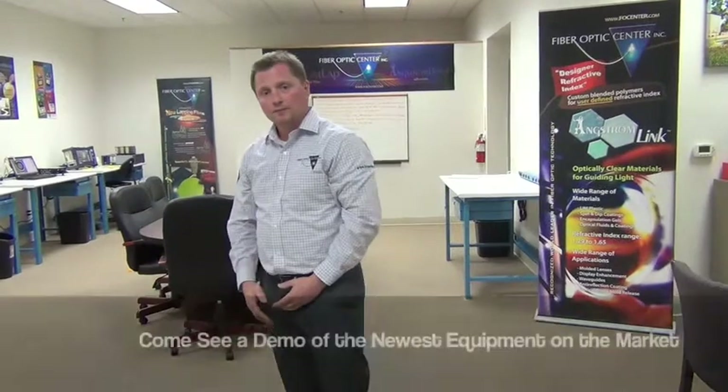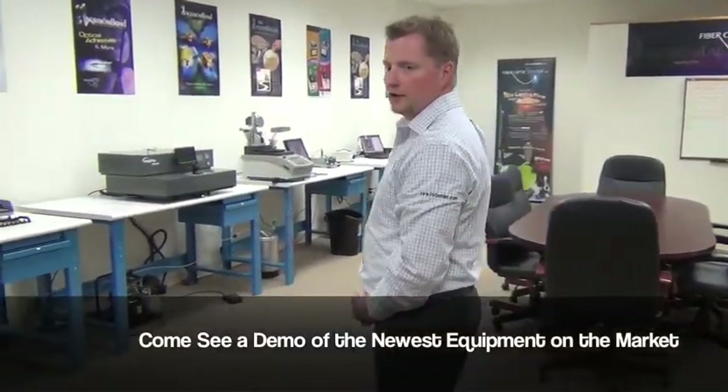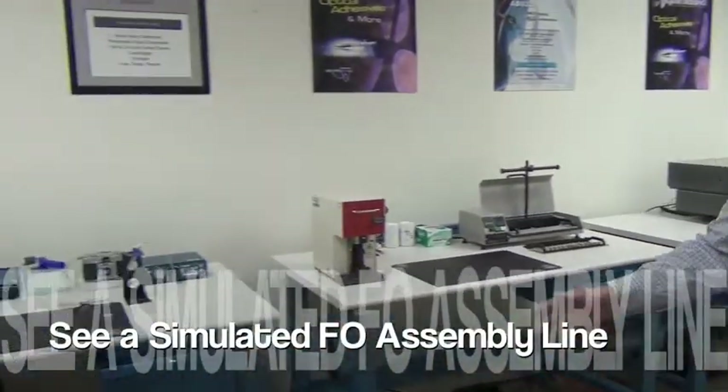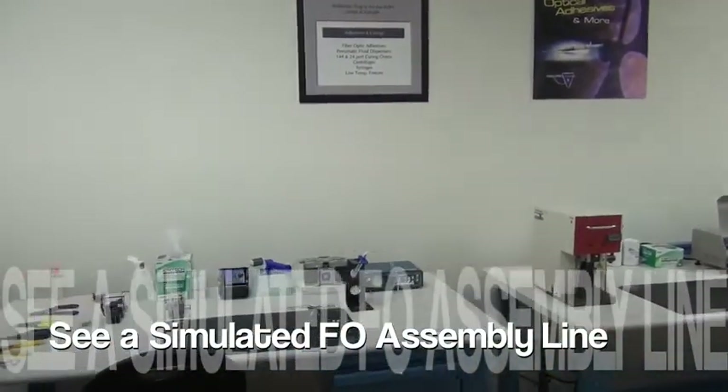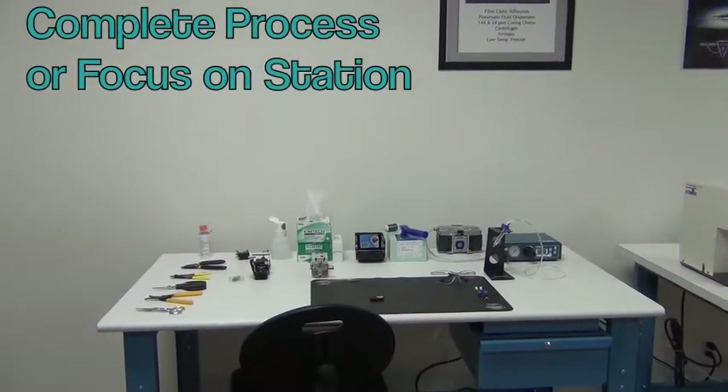Our San Diego Lab also functions as a demo center where we can demonstrate equipment just released to the market. Here we have a simulated assembly line where we can review an entire process or focus on just one area of concern.